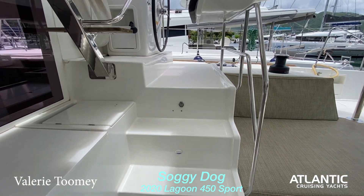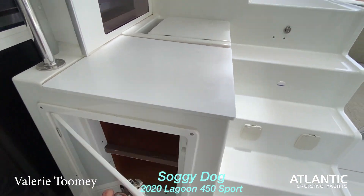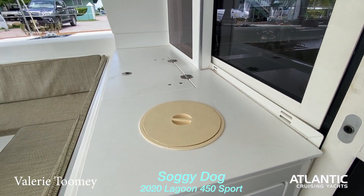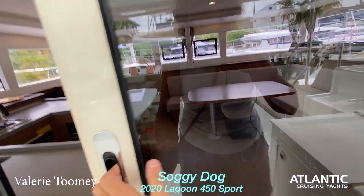The cockpit has four steps going down, with extra storage aft on both sides including a trash cooler. Plenty of room. Now I'm going to go inside.